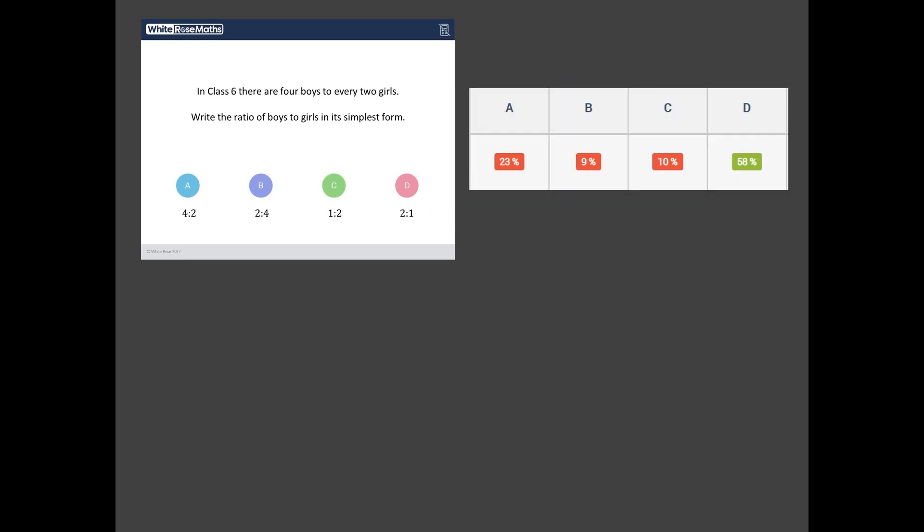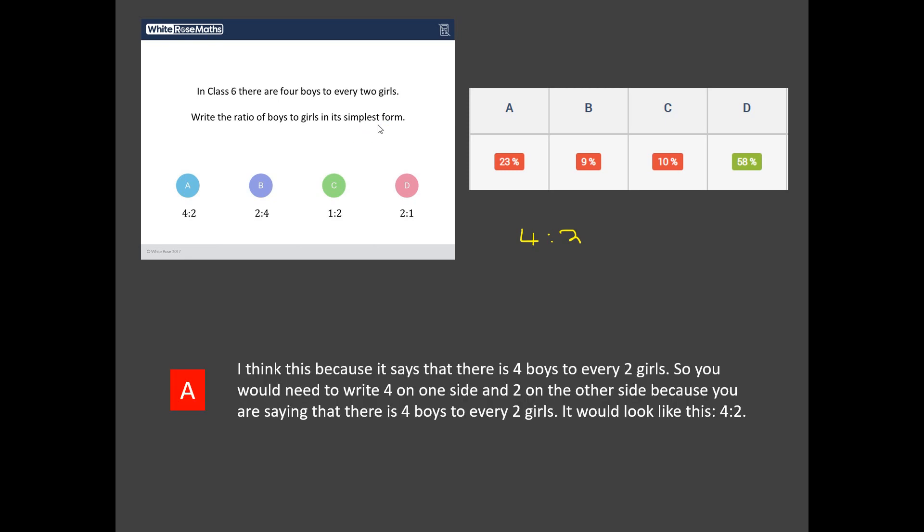Yes, we are right. But only 58% of students got that answer. The most common wrong answer is A, 4 to 2. Where does 4 to 2 come from? Well, 4 to 2 isn't wrong exactly, but the students who put that missed the final step — they didn't write their answer in its simplest form. If you read their explanations, they're beautiful explanations. But you've got to read the question and make sure you finish it off. In its simplest form, it isn't 4 to 2 — it's 2 to 1.